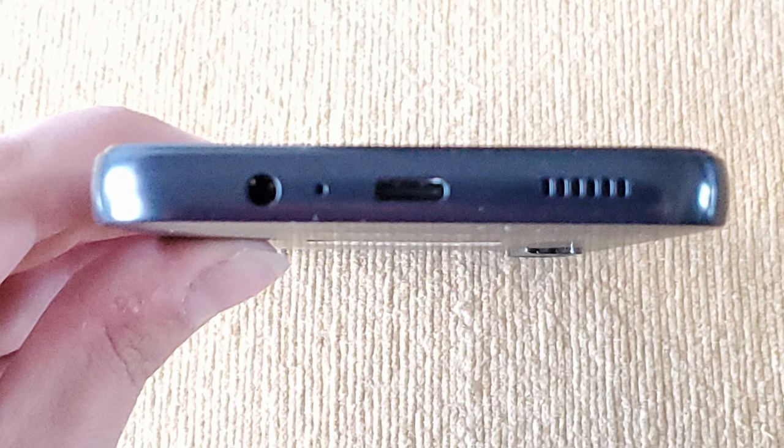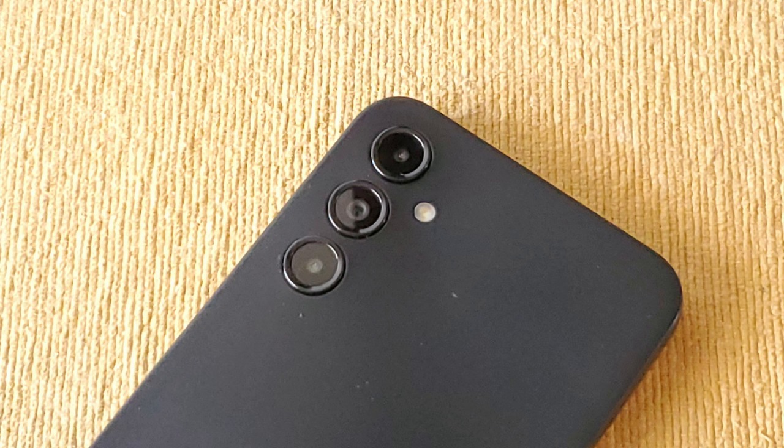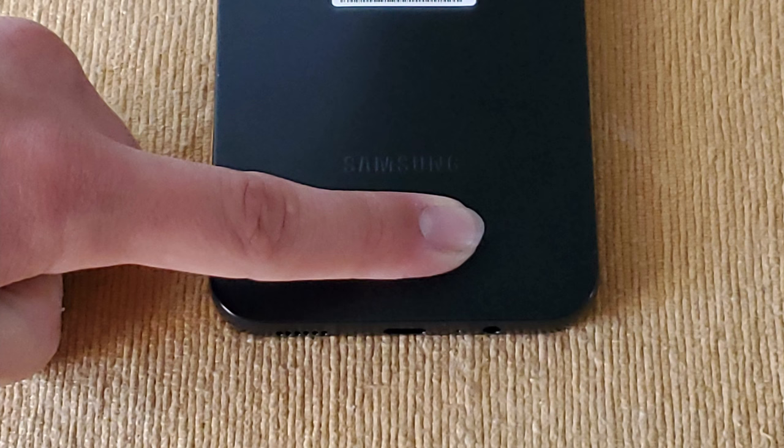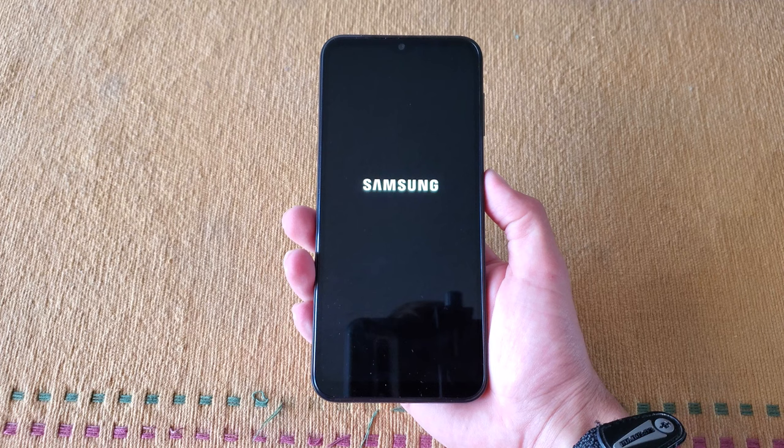Taking a look at the phone before turning it on: the bottom side has a headphone jack, a microphone, the USB-C port for charging and data transfer, and a speaker. On the right side is the volume toggle as well as the combination power button and fingerprint sensor. On the top is another microphone. On the left side is the combination SIM and SD card tray. On the back are the three camera lenses and an LED flash. Down below is the Samsung logo, sitting above this phone's IMEI. On the front is the front-facing camera and display.